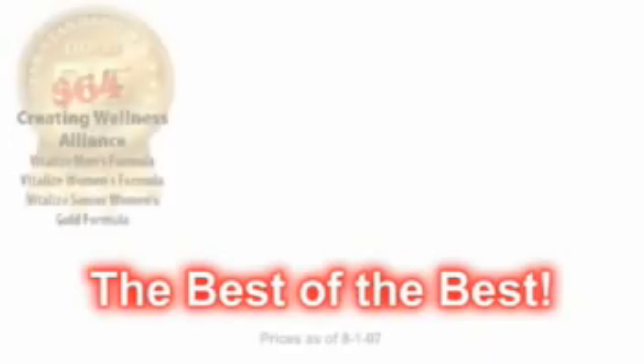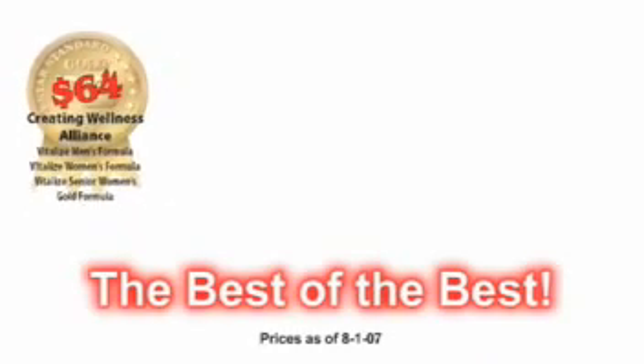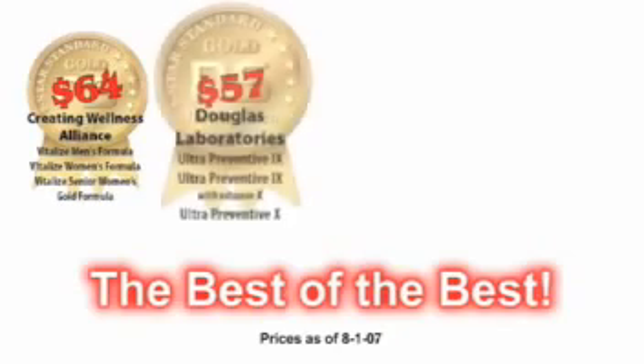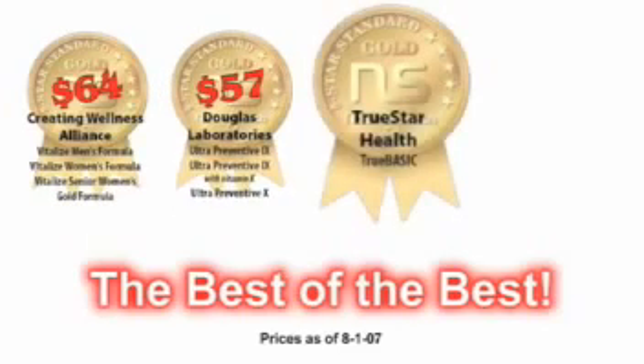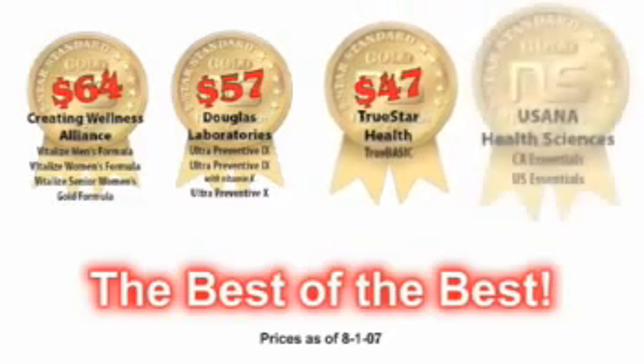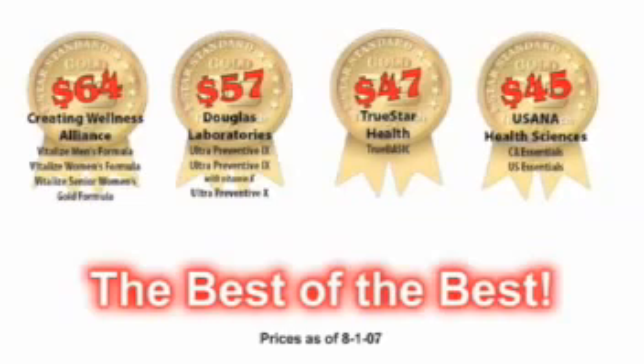In alphabetical order, the four companies are: Creating Wellness Alliance, a New Jersey company that markets vitamins through chiropractic offices; Douglas Laboratories, a Pennsylvania company that retails their products predominantly through doctors' offices; TruStar Health, a Canadian company that retails their multivitamins through Canadian fitness centers; and USANA Health Sciences, a Utah company that markets their products through independent distributors.